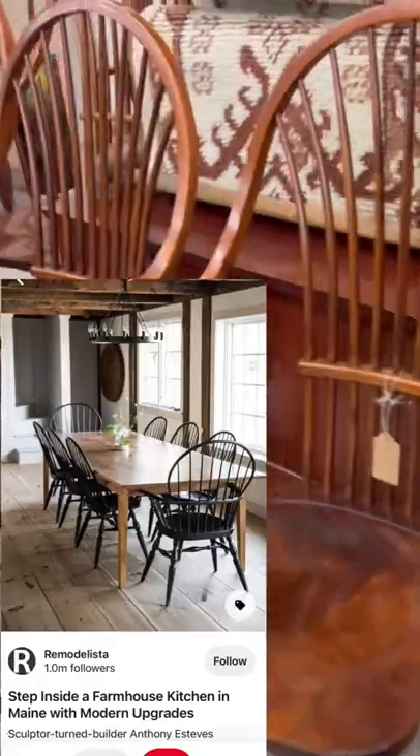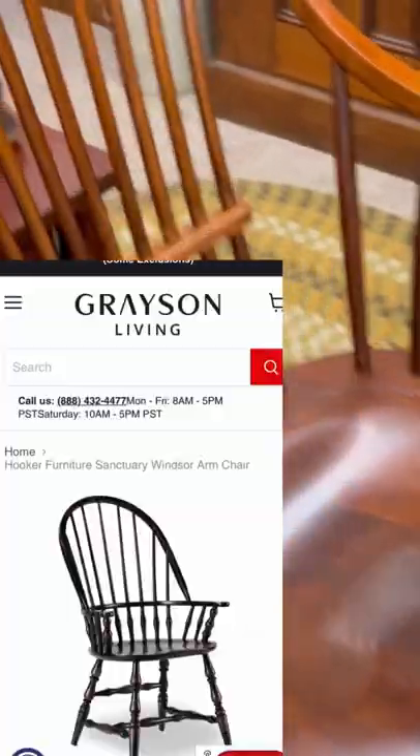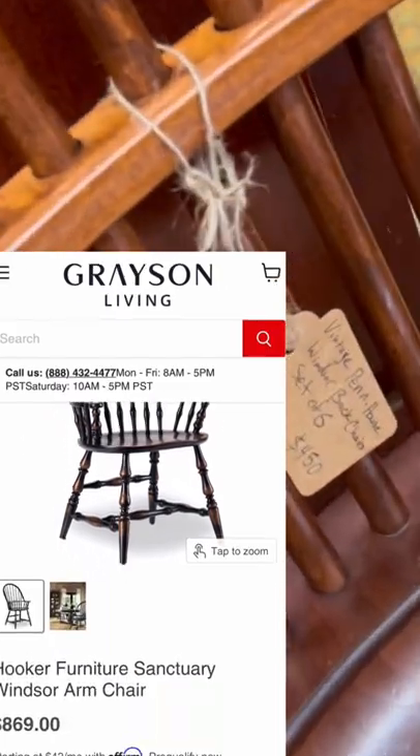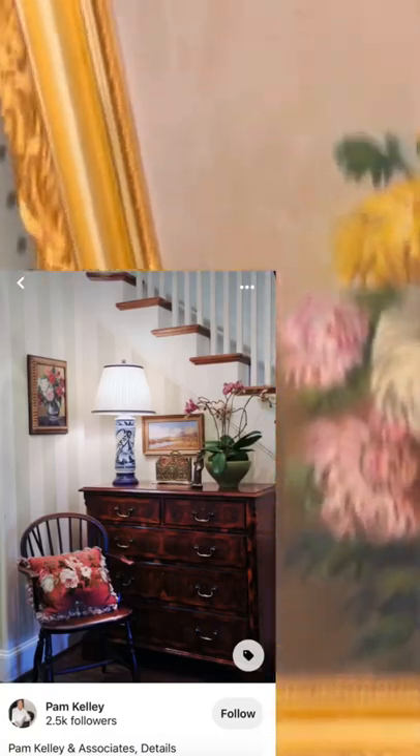Here's my dream dining room. I love the rustic table and the black farmhouse chairs — I could easily paint this set of chairs. Compared to ones that are almost $900, this set of six for $450 isn't too bad.